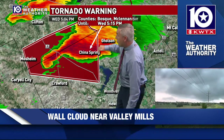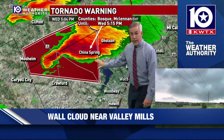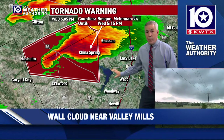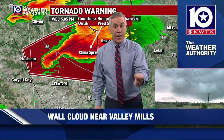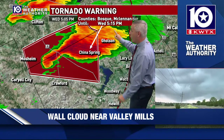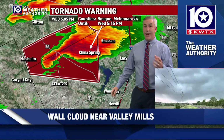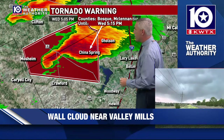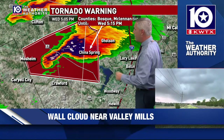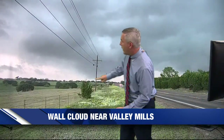Right now that warning only runs through the Spiegelville-China Spring area. But if this storm keeps turning, it's going to turn more east and eventually maybe even southeast. Waco, you're not in any warnings right now — you don't need to be doing anything out of the norm. But have a way to keep an eye on the weather because this current warning runs until 5:15. I don't see any reason why this storm is not going to be expanded even further. Camille, I see that storm getting close to crossing the road — any changes in what you're seeing?